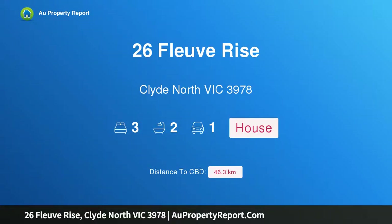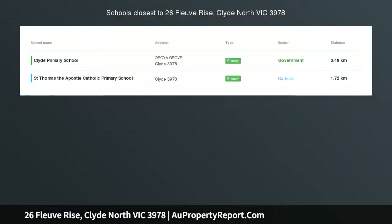Hi, I am glad to introduce property 26 Fleur Rise, Clyde North Victoria 3978. Cozy home style living in Salandra Rise, Clyde North.